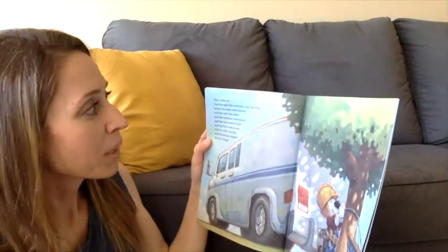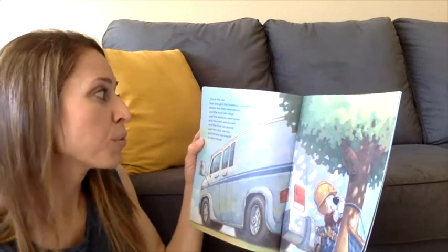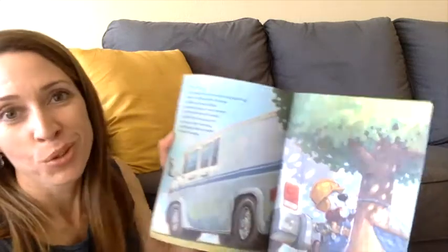This is the van that brought the hammock, cozy and snug, where the trees were planted, and the roof was nailed, and the windows were framed, and the walls were bricked, and the floor was poured, and the cellar was dug, and the land was scraped for Jack's house.